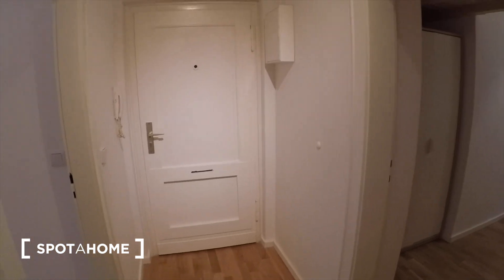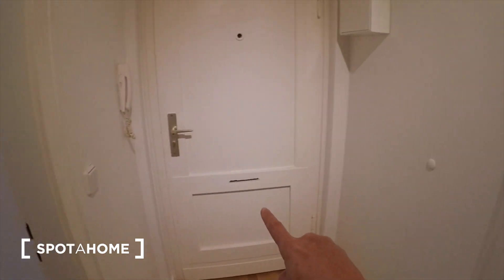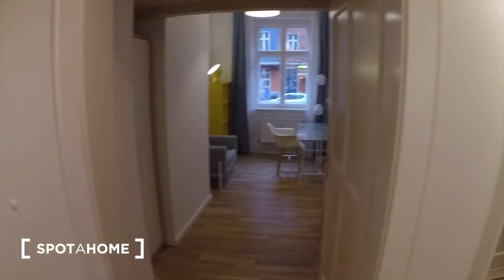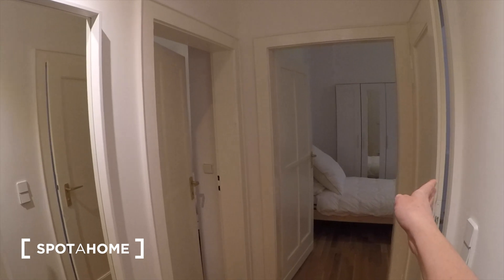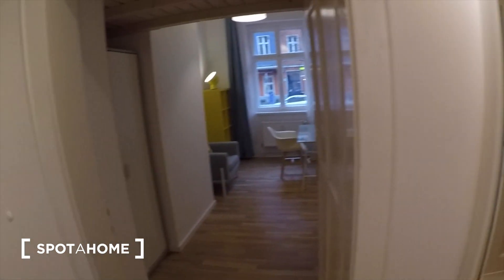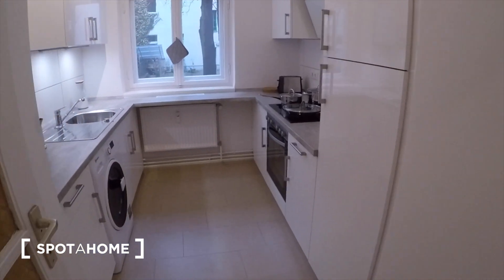Here we are in the hallway. Here we have the kitchen, there's the front door, our first bedroom, our second bedroom, and then our third bedroom, and our bathroom is just through here. So we'll start with the kitchen — that's just here.